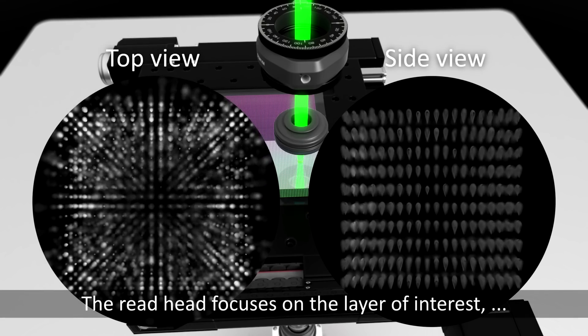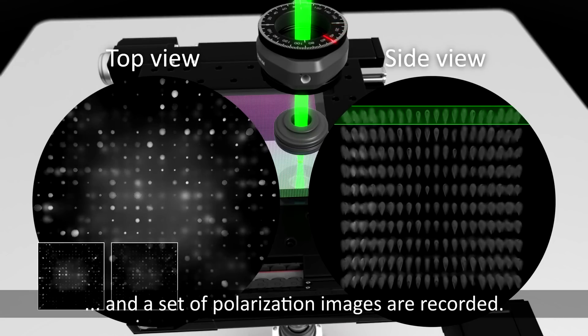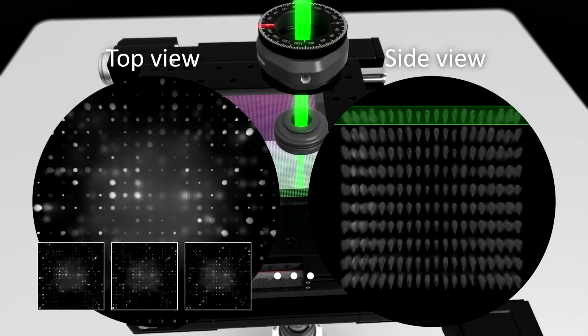To read the data, it uses a light that focuses on each layer plus a machine learning algorithm to decode the patterns created by a laser. This type of disk only gets written on once using lasers in different orientations and layers before being encased, so it's read-only after that. Pretty cool stuff.